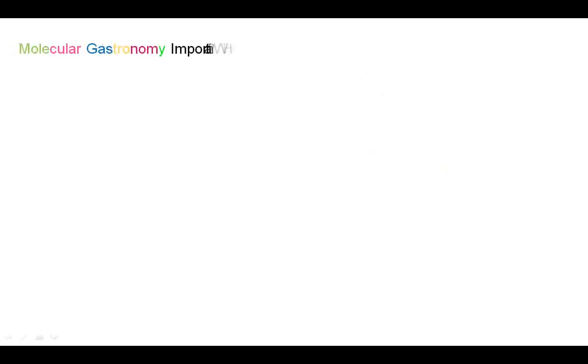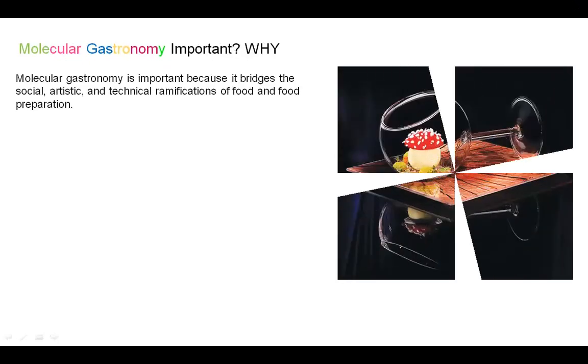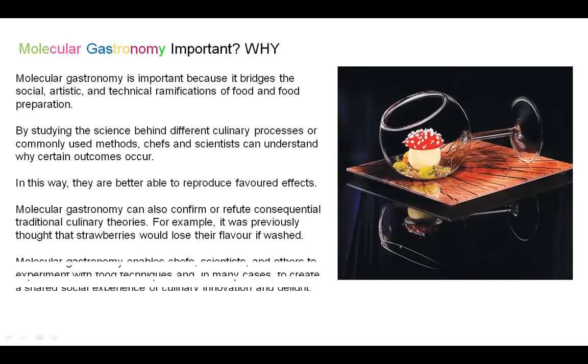So why is Molecular Gastronomy important? It is important because it bridges the social, artistic, and technical ramifications of food and food preparations. By studying the science behind different culinary processes or commonly used methods, chefs and scientists can understand why certain outcomes occur, and are thus able to better reproduce favoured effects as per their desired ideas.